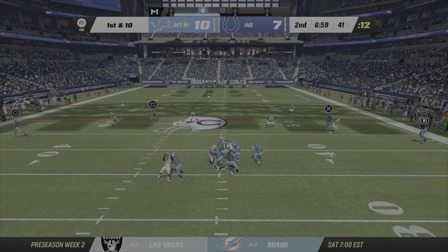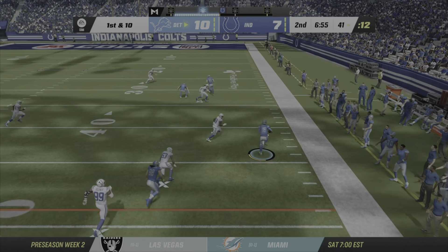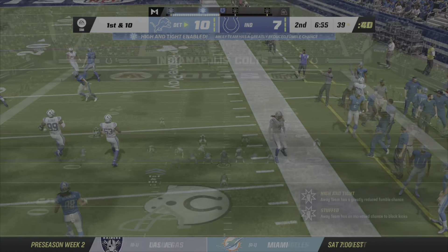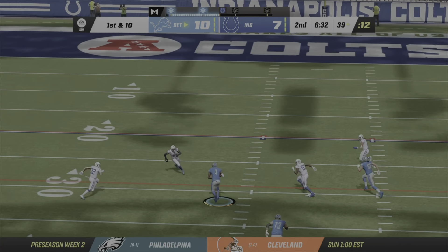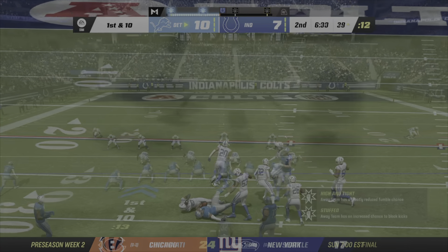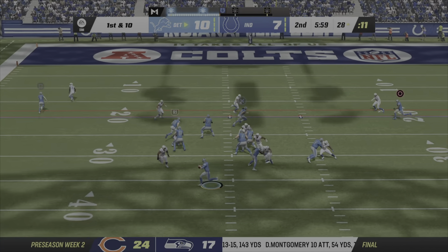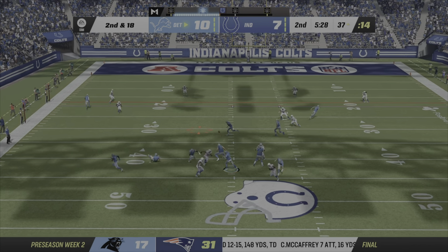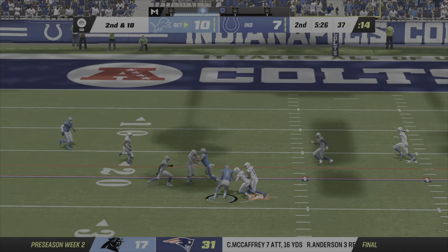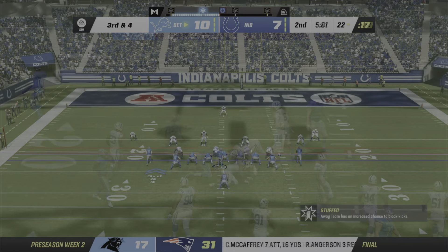Now Goff on first down — but he's got to be out of bounds. To throw, it's gone over the middle, hauled in by Sharp. Play action — it's Goff, rush coming, trying again after the sack. Goff — that's going to be caught by Josh Reynolds, and he'll be taken down.